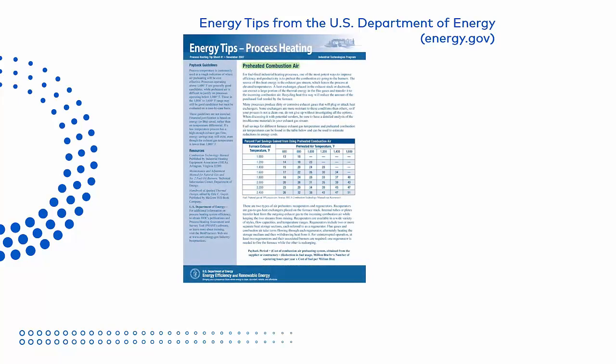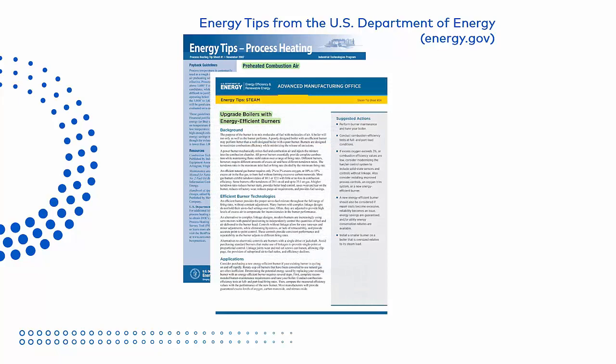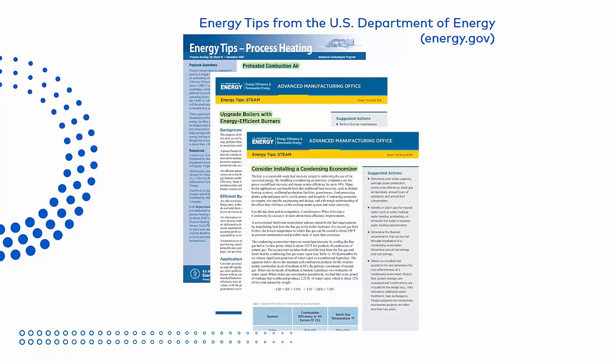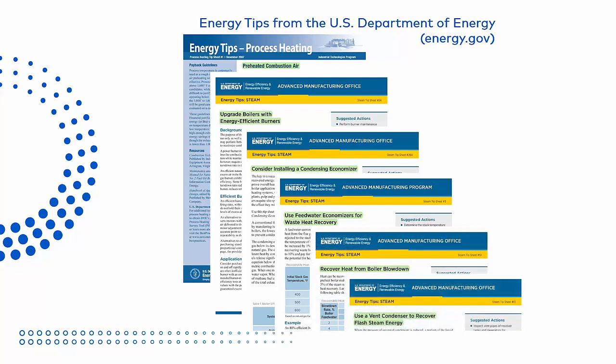Process heating tip sheet number one says that preheating combustion air is an effective method of raising efficiency. Energy tip sheet number 24 suggests upgrading to energy efficient burners, and we certainly agree. Tip sheet number 26a states that a condensing economizer can be used to prevent energy from being wasted. Tip sheet number 3 talks about using a feed water economizer to also prevent energy waste up the stack. Tip sheets number 10 and 13 explain recovering heat from boiler blow down, as well as from the deaerator steam vent, reclaiming heat that would normally be wasted to the outside atmosphere. Our system implements all of these ideas.